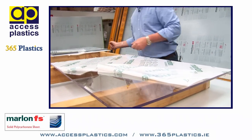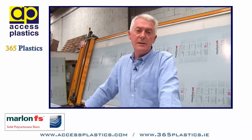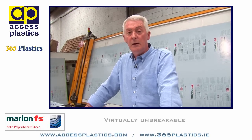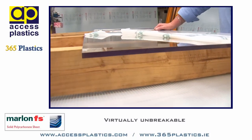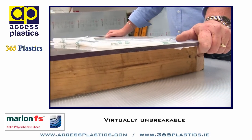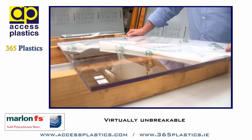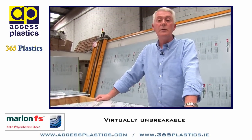Solid polycarbonate sheet is 200 times the strength of float glass. It is virtually unbreakable. It has a particularly high fire rating to BS476 Part 7 Class 1. When the source of ignition is removed from the sheet — you take away the flame — the sheet will self-extinguish. Unlike acrylic, which has a Class 3 rating and will continue to support combustion.